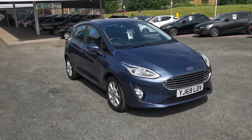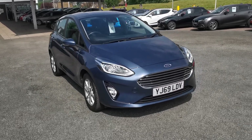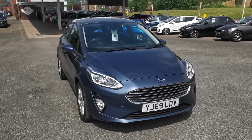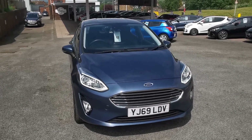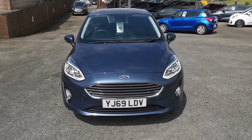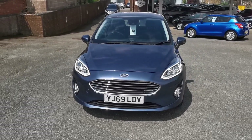Here at H Mitchell Car Sales we're very pleased to be able to offer for sale this 2019 Ford Fiesta 1 litre EcoBoost. This is the Zetec model, 100 brake horsepower. This car is finished in Chrome Blue metallic paint.